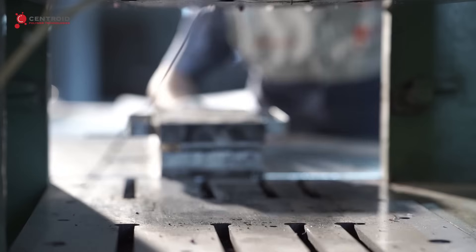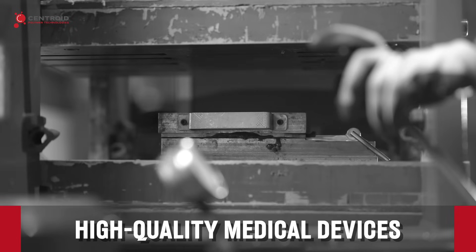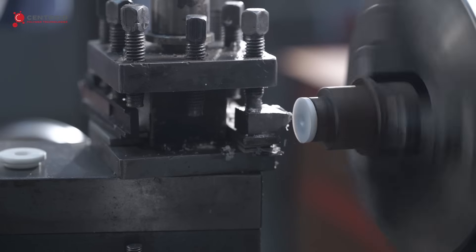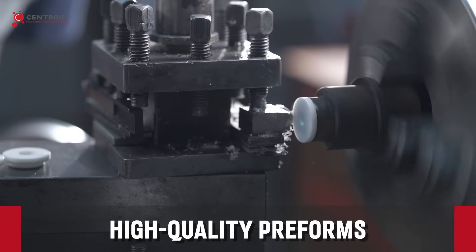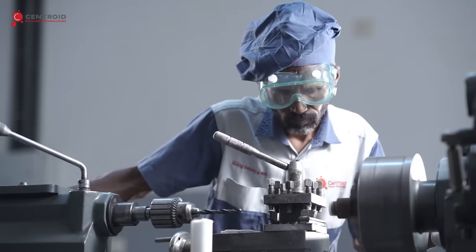Our dedicated moulding section specialises in producing high-quality medical devices designed to meet stringent standards. Our custom PTFE compression moulding ensures high-quality preforms with uniform mechanical properties across every material lot.